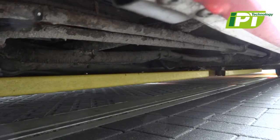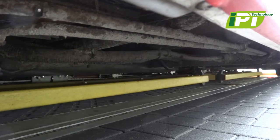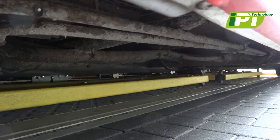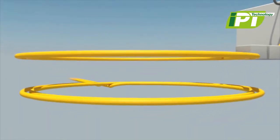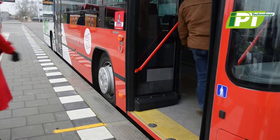The resonant induction technology transfers power very efficiently over the air gap from the road into the bus. IPT systems focus a powerful magnetic field for power transfer, and the system does not cause any inappropriate electric fields where people are.